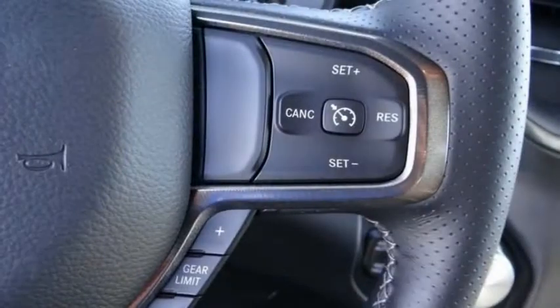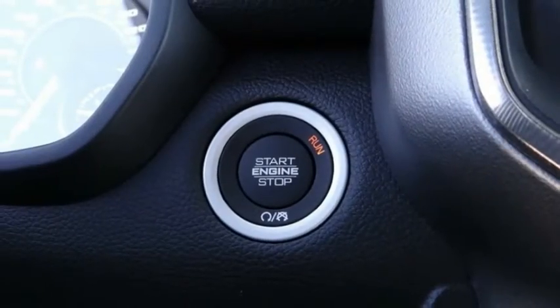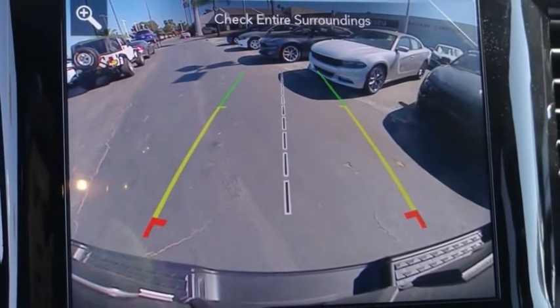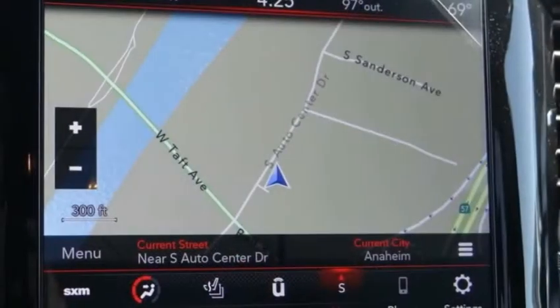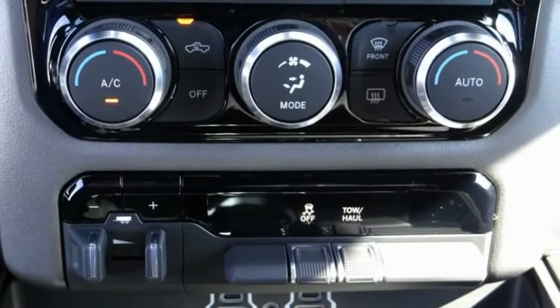This vehicle has less than 100 miles. Here are some of this vehicle's great options: electronic stability control, alloy wheels, brake assist, traction control, rear step bumper, remote keyless entry, fog lights, speed control, trailer tow group, and four-wheel disc brakes.